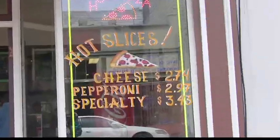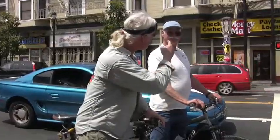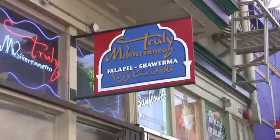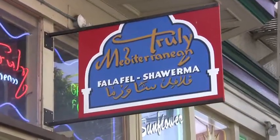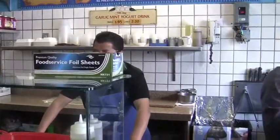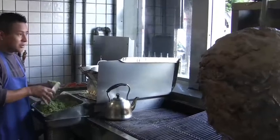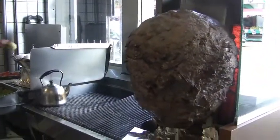A good place to eat in the Mission for less than $10 — I love the shawarmas at the Mediterranean. Delicious lamb, truly Mediterranean. They do lamb shawarmas and chicken shawarmas depending on the day, and they cost about eight bucks. They're amazing. Middle Eastern food — I call it kind of like the Middle Eastern burrito.